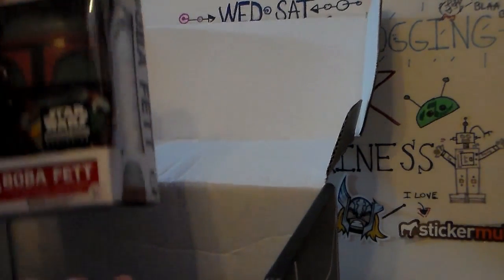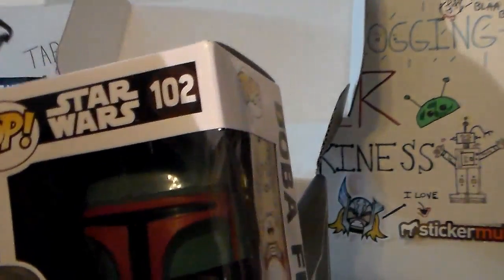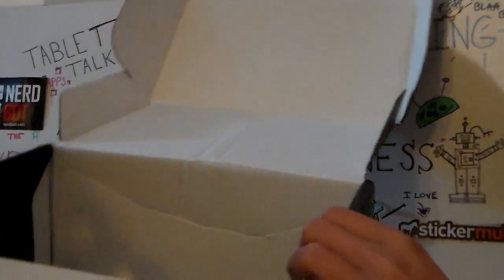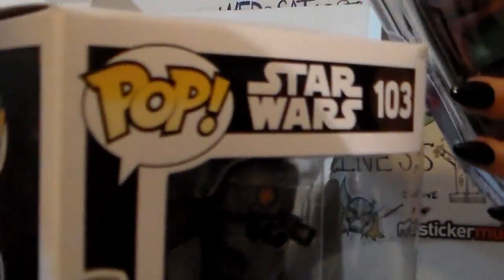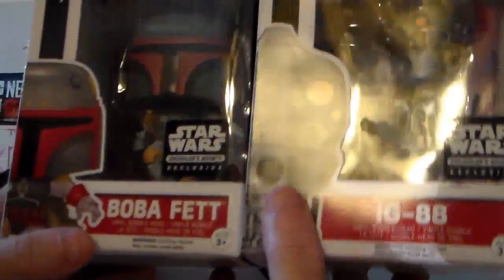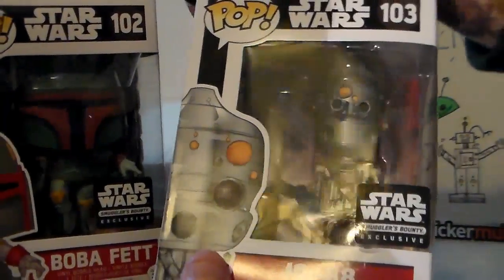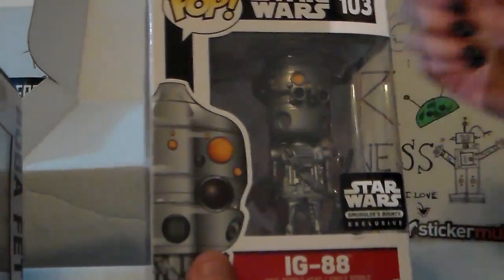We get two pops. We get Boba Fett in a pose — he's doing a pose like 'I'm coming to get you' with his gun. And another one which is IG-88. The boxes look pretty good. I thought maybe they would be smashed since the box was smashed. This is a Smuggler's Bounty exclusive. So we got IG-88 and we got Boba Fett. They're not chases, so I'm assuming every now and then they do throw chases in there. IG-88 is a bounty hunter — he premiered in the first Star Wars movie. IG-88 was standing in the background.